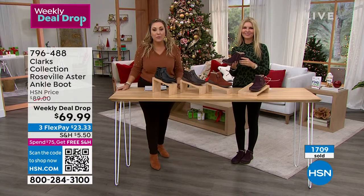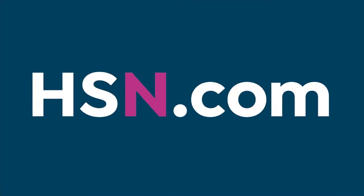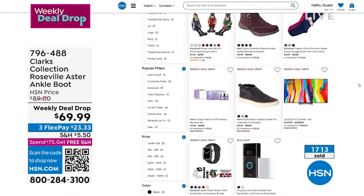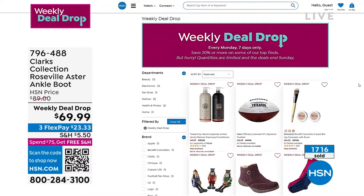This is the weekly deal drop — the very last day for you to grab it. You can go to hsn.com and check out all of the weekly deal drops. They end tonight at midnight. A whole new set of weekly deal drops are going to drop tomorrow, but this is it. If you want to grab it, item number 796-488 is the shoe we're talking about.